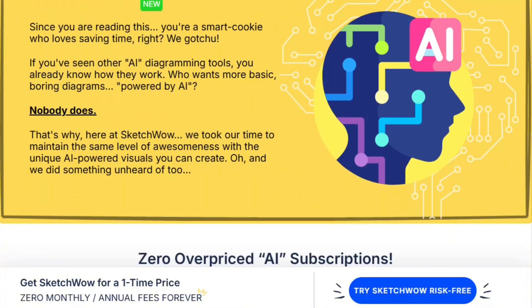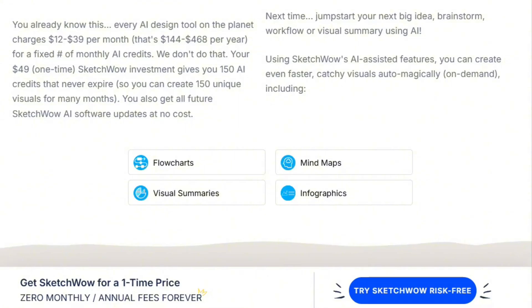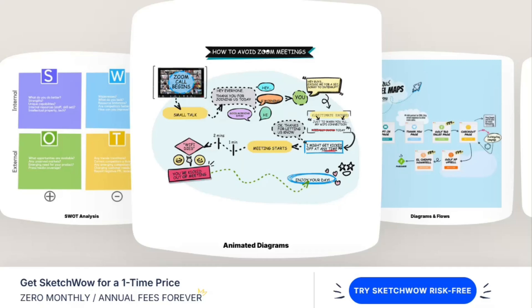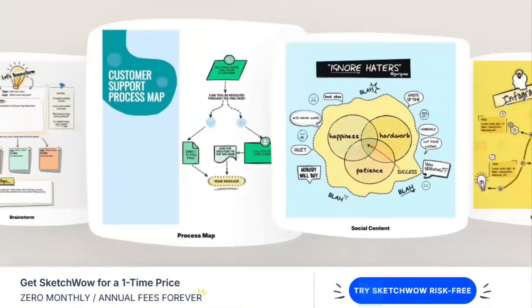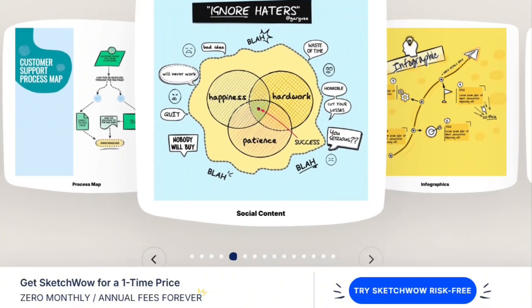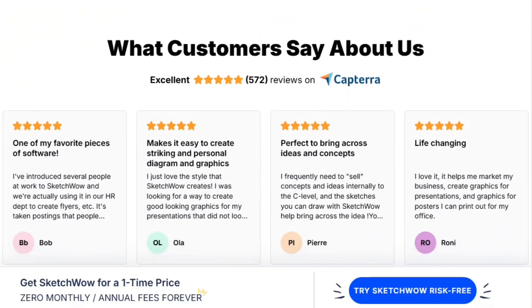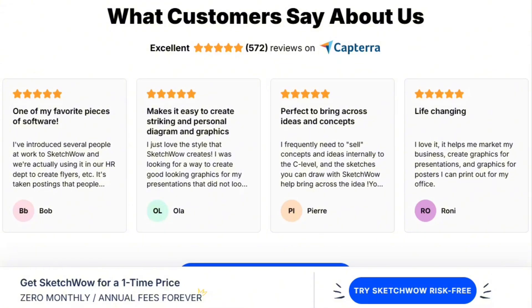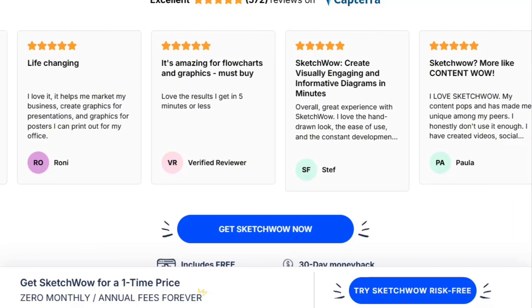SketchWow competes on one-time pricing and hand-drawn aesthetic specifically. The value proposition works for specific users. If you create diagrams regularly and want that sketchy look, $49 beats monthly subscriptions long-term. Teachers on tight budgets appreciate the one-time cost. Freelancers billing clients for custom graphics make money back quickly. Software reviews on Capterra and G2 show 500-plus verified reviews averaging 4 stars — legitimate user validation across multiple platforms, not just cherry-picked testimonials.